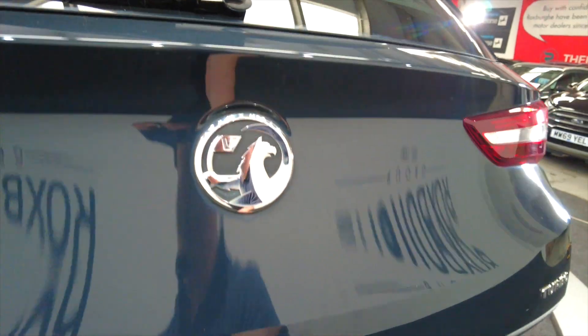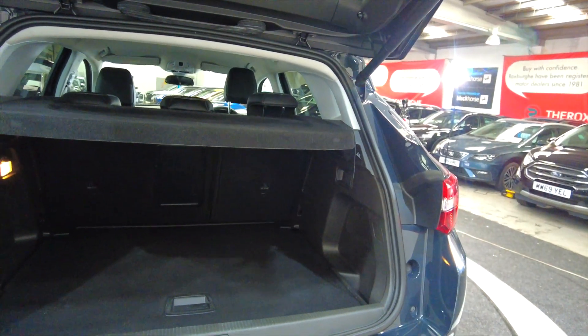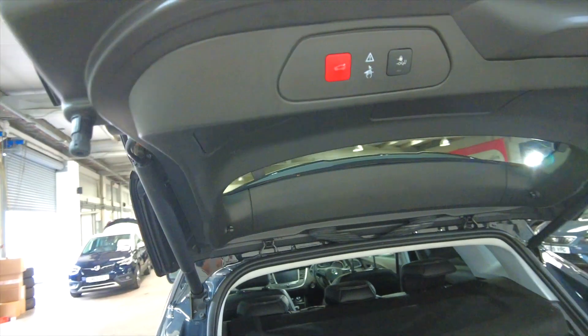The car has got parking sensors and it has got a carpeted boot as well. As you can see, lots of space there, and the rear seats do fold to provide additional room as and when required.